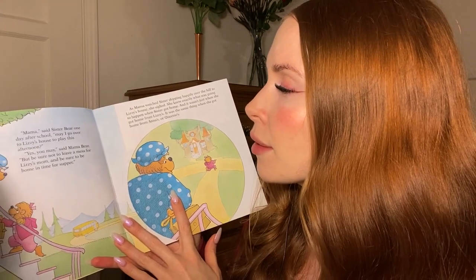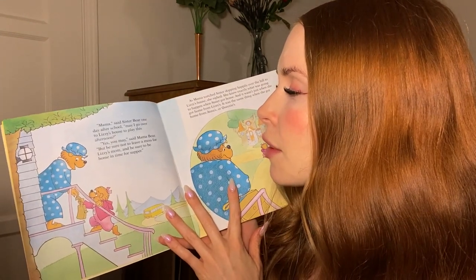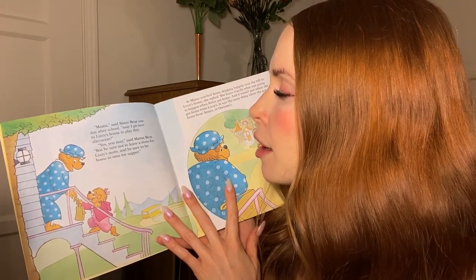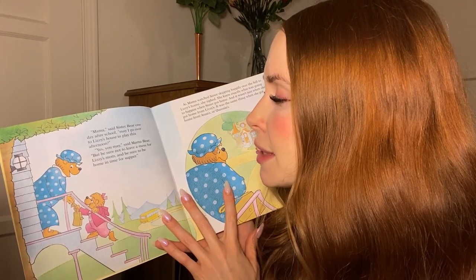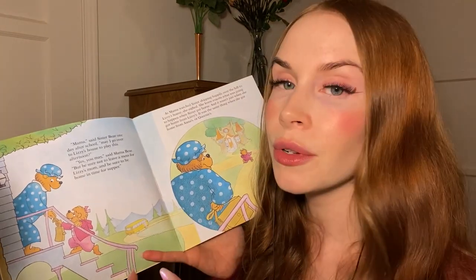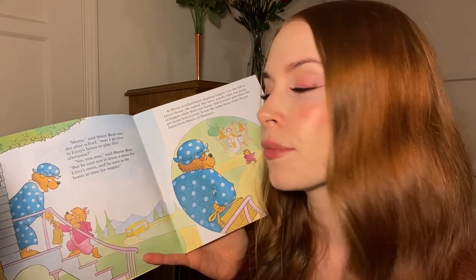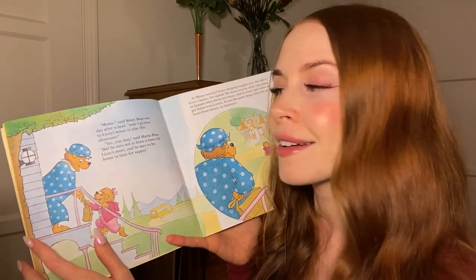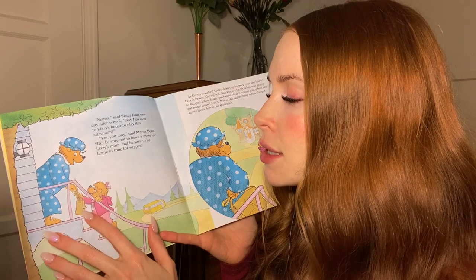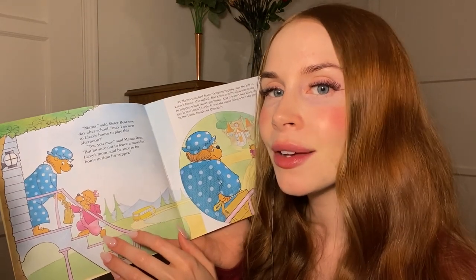"Mama," said Sister Bear one day after school. "May I go over to Lizzie's house to play this afternoon?" "Yes, you may," said Mama Bear, "but be sure not to leave a mess for Lizzie's mom, and be sure to be home in time for supper." So if you don't already know the Berenstain Bears, you're getting acquainted now. We have Mama Bear and Sister Bear — Mama Bear is taking Sister Bear's lunch bag back from her.